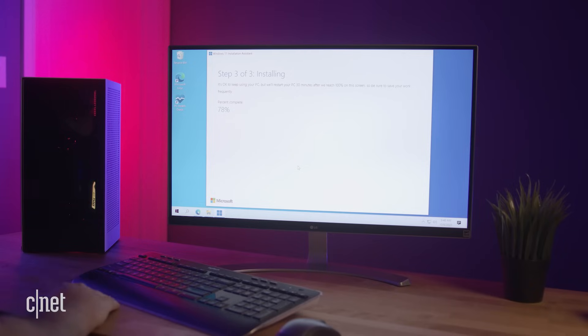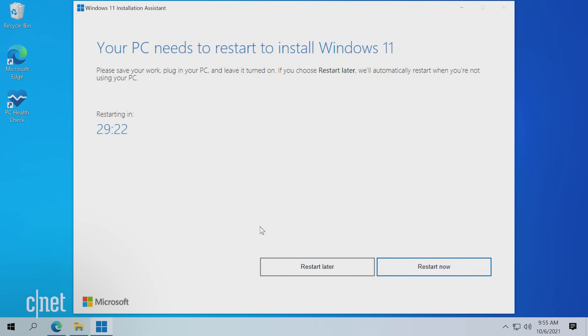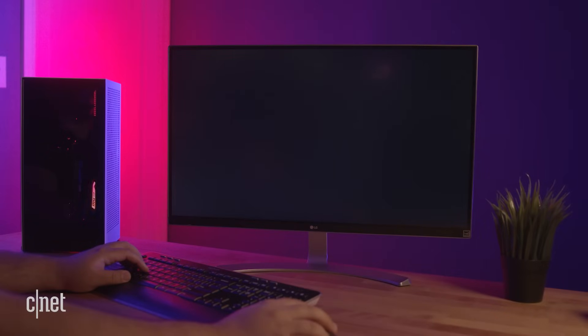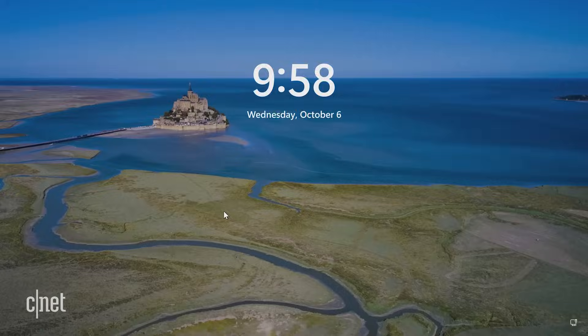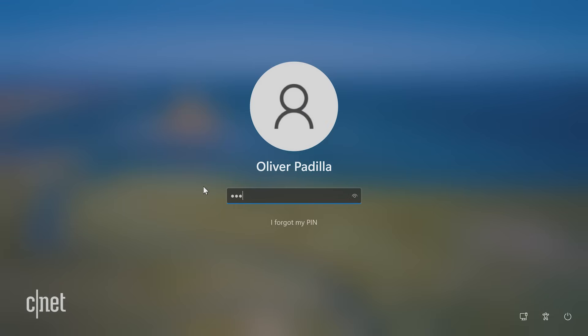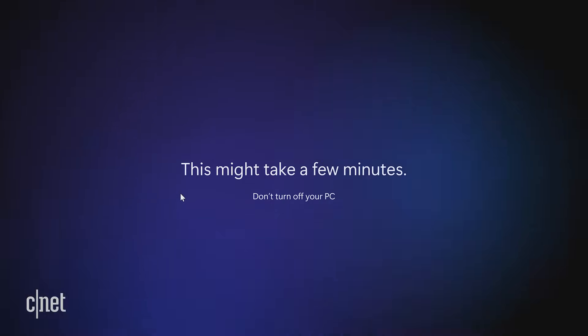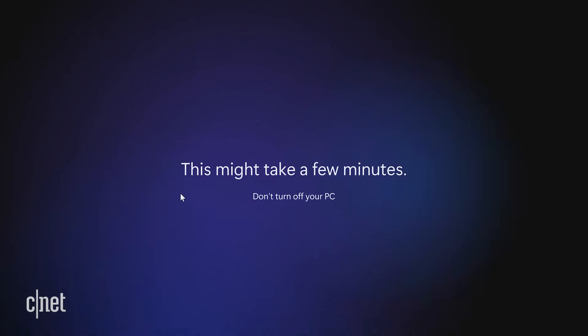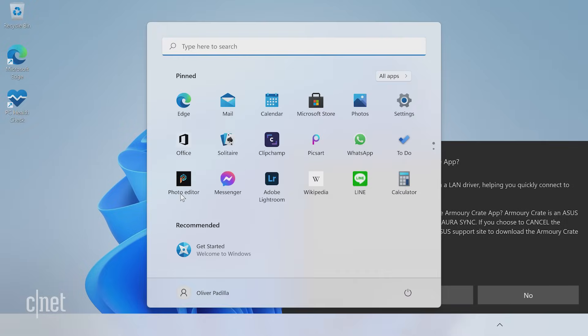Do know that it takes about 30 minutes to an hour or longer, depending on your internet speed and your computer's processing power. Once it's installed, your PC will automatically restart in 30 minutes, or you can simply click the 'Restart Now' button to advance. Your computer will update and restart a few times as it finalizes the Windows 11 installation. You'll be greeted with the new Windows 11 login screen — go ahead and log back into your machine. Windows will do one final setup and once it's complete, it will bring you into the new Windows 11 desktop.